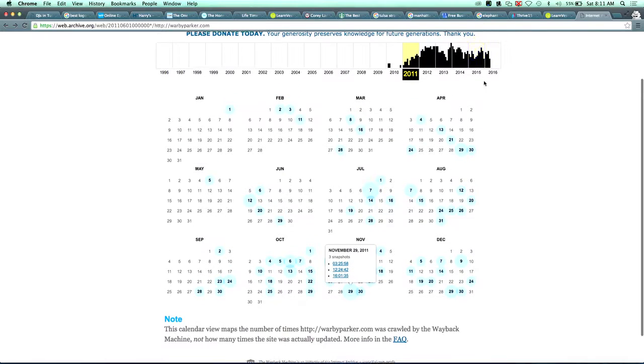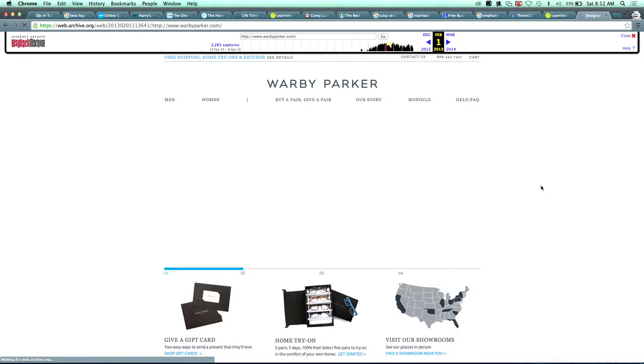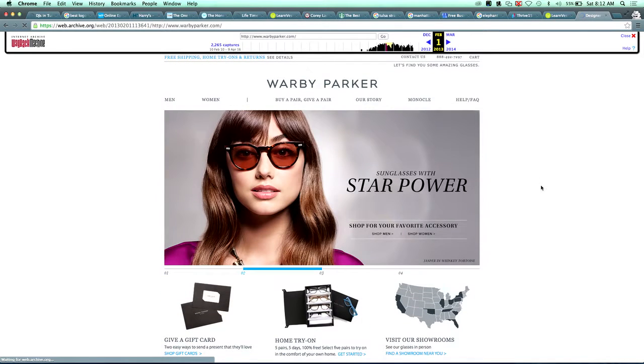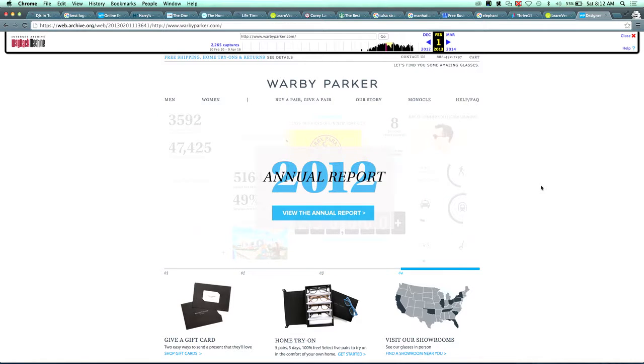Let's try going back to 2013 on the Wayback Machine — if we can't do it we'll just move on. Okay, so you go to the Warby Parker site here and they start to develop news stories, a kind of story that has some traction.